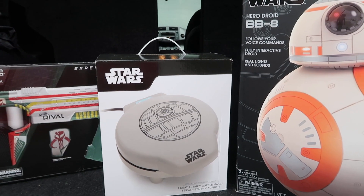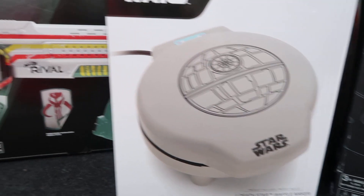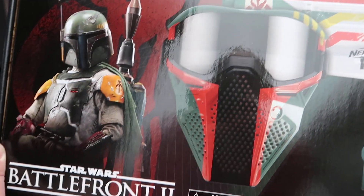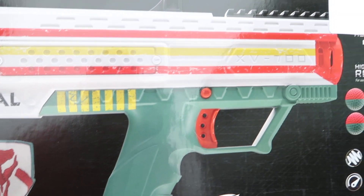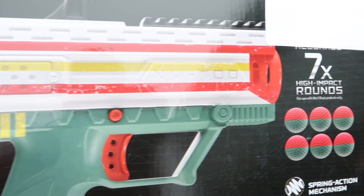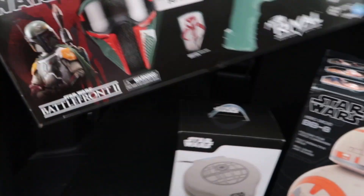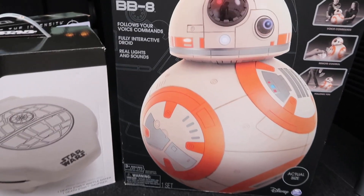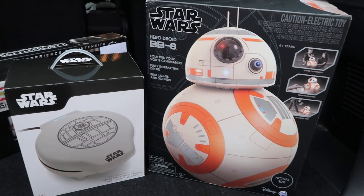It was a little bit tough to film in there, but we scored. We got the Death Star waffle maker. And we got — I'm just so excited about this — the Boba Fett Mandalorian Blaster. Experience the intensity. It's the Boba Fett Mandalorian Blaster. Comes with a face mask, the Apollo XV-700, and high impact rounds. Paul is gonna be trying this out in just a minute. And we also got the BB-8 Hero Droid.